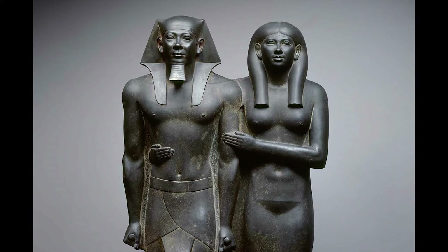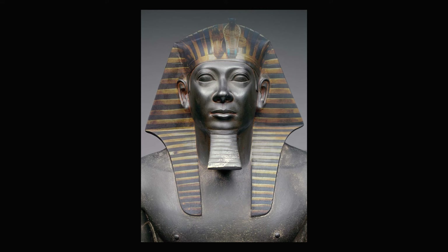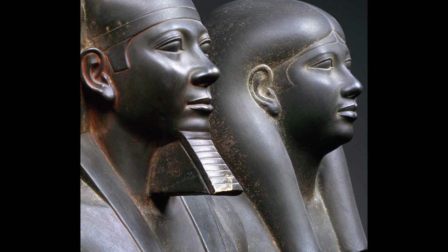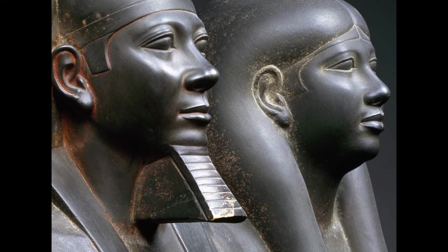A last couple of fun facts. Unusual for a pharaoh's image, the King has no protective cobra perched on his brow. This notable absence led to the suggestion that both the King's nemes and the Queen's wig were originally covered in precious metal, and the cobra was part of that addition. Moreover, even if we think this dark material looks super cool and fancy, it was actually brightly painted — there are traces of red around the King's ears and mouth, and yellow on the Queen's face.